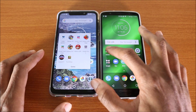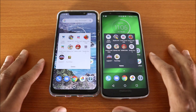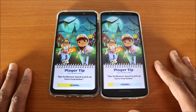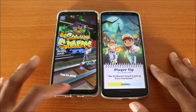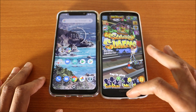The next game we're going to try is Subway Surfers. Here we go — they're loading. Who's gonna come out on top? Again, the Motorola One Power won this test, followed by the G6 Plus.